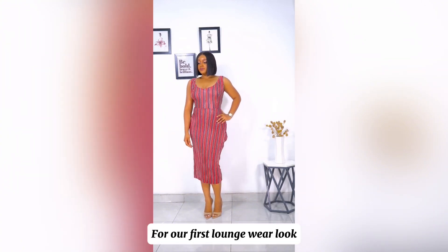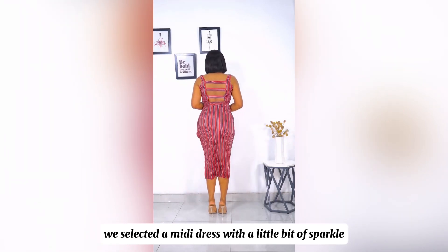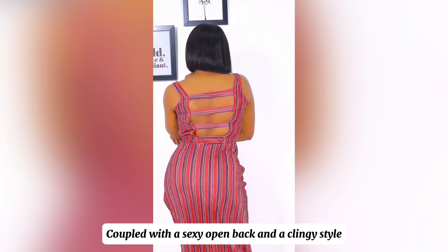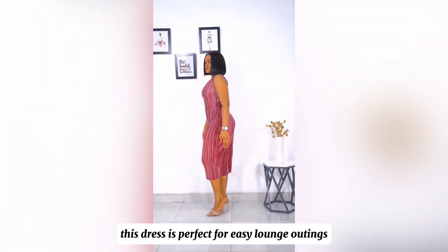For our first loungewear look, we selected a midi dress with a little bit of sparkle. Coupled with a sexy open back and a clingy style, this dress is perfect for easy lounge outings.